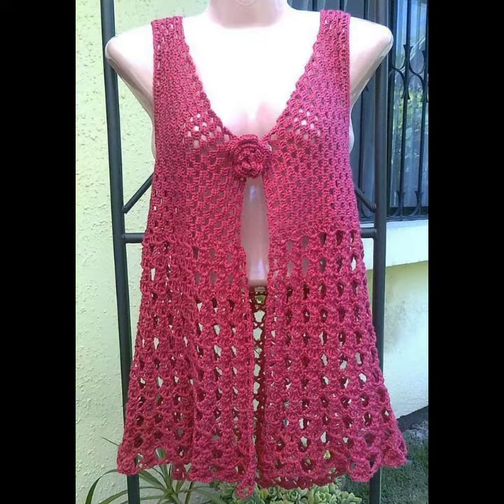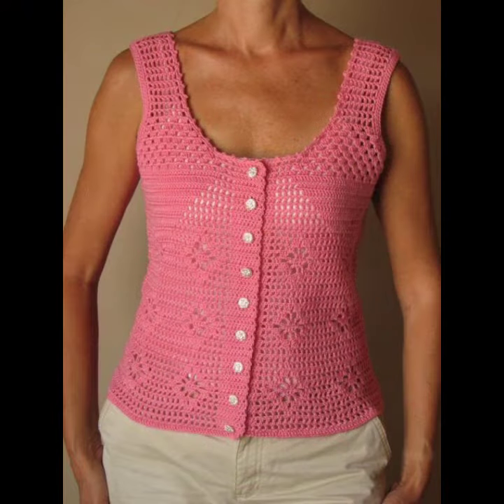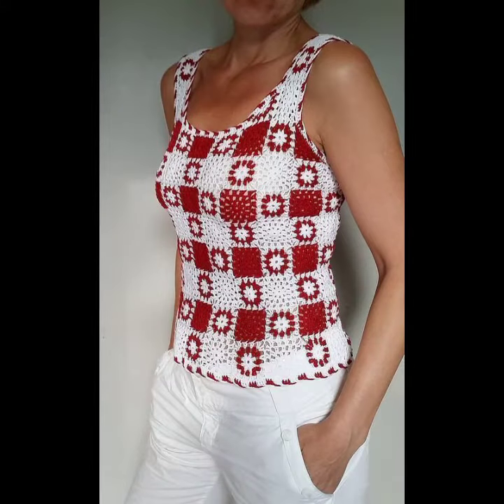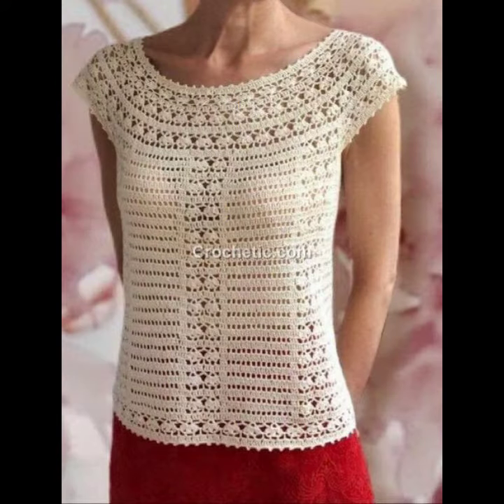Today I will share with you very beautiful and amazing crochet shirt designs, summer collection. Before starting the video, I request all of you to subscribe to my channel first, and also make sure to press the bell icon — you can see very beautiful and amazing designs shown to you.